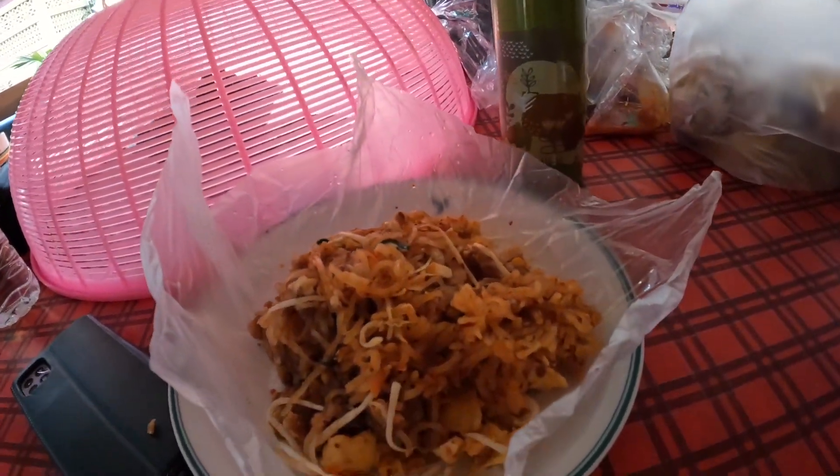This is the famous Pad Thai, and I have Pad Thai Mu, which is the pork version. You can get it spicy or not spicy — I prefer mine spicy. You can get it with prawn or with pork, and I prefer pork. It's extremely sweet — there's a lot of sugar in it.